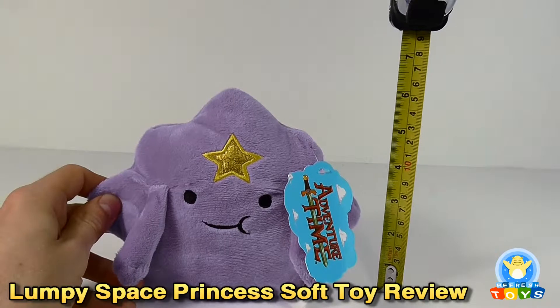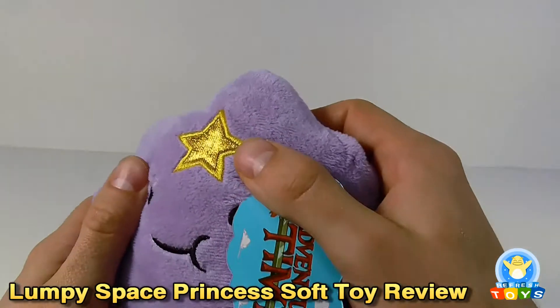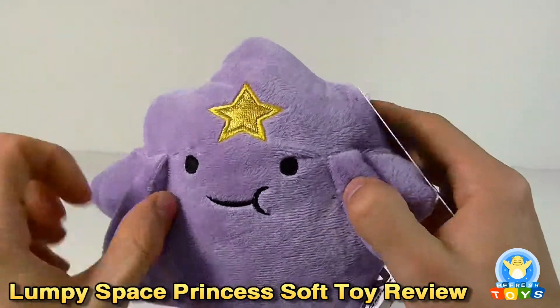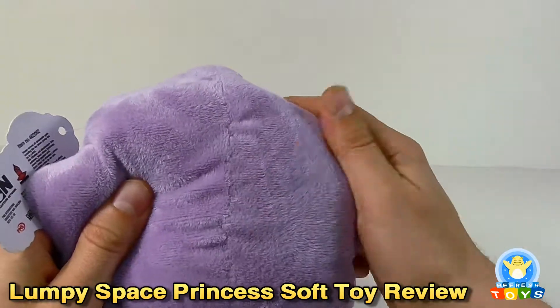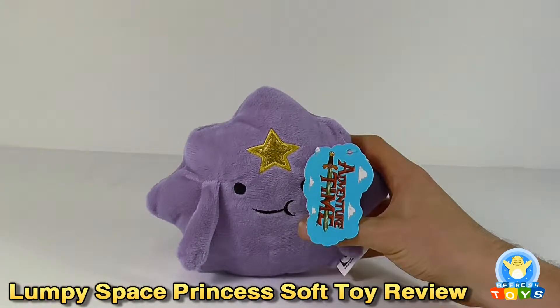She stands in at just over six inches tall. You can see the detail on the crown is quite nice, very shiny, with a facial expression on there as well. All stitched in, nothing painted. It's a softer material than some of the other Adventure Time stuffed toys we've come across, and she doesn't stand up for obvious reasons.